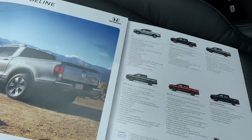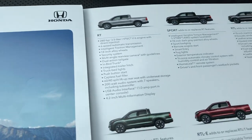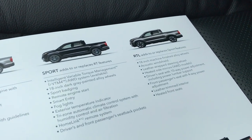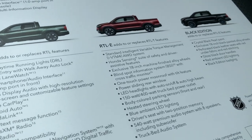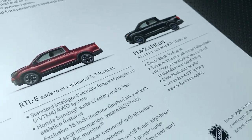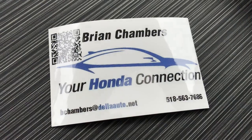Let's take a quick look at the brochure and the breakdown of the different models. The RT is the base model and is only available in two-wheel drive. Then you have the Sport, the RTL — which is the one we're in right now — the RTL-T, RTL-E, and the Black Edition as the very top model. This is Brian, your Honda Connection from Della Honda in Plattsburgh. If you have any questions, feel free to leave them in the comments below. Thanks for watching.